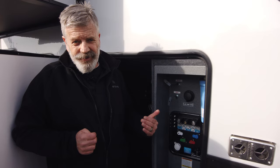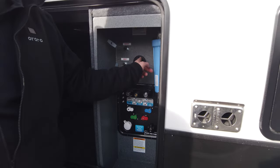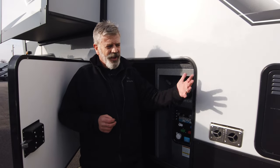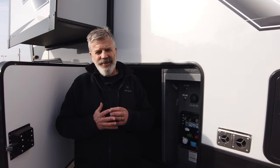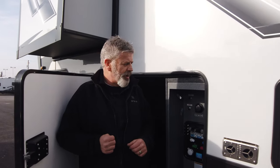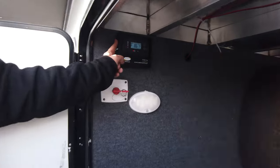This has two bathrooms in it, and they've thought about that — right here you've got a black tank flush for one bathroom and a black tank flush for the other. They've thought of a little bit of everything. This entire fifth wheel is wrapped in AstroFoil, even in the slides. It doesn't add a lot to the insulation value, but it's designed to help keep cool air in and cold air out — a nice little added benefit.